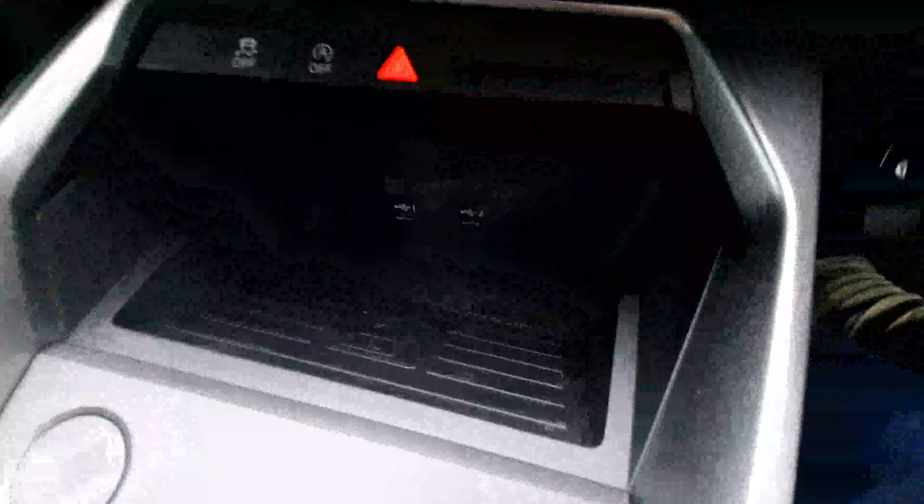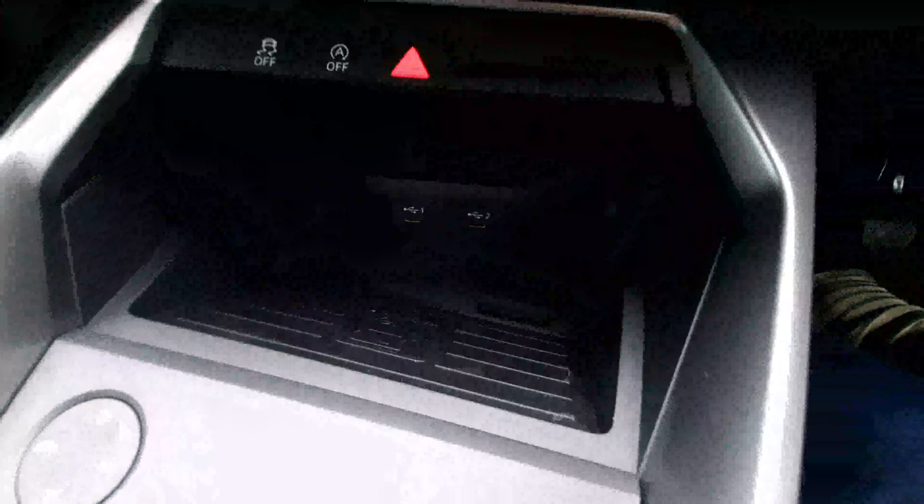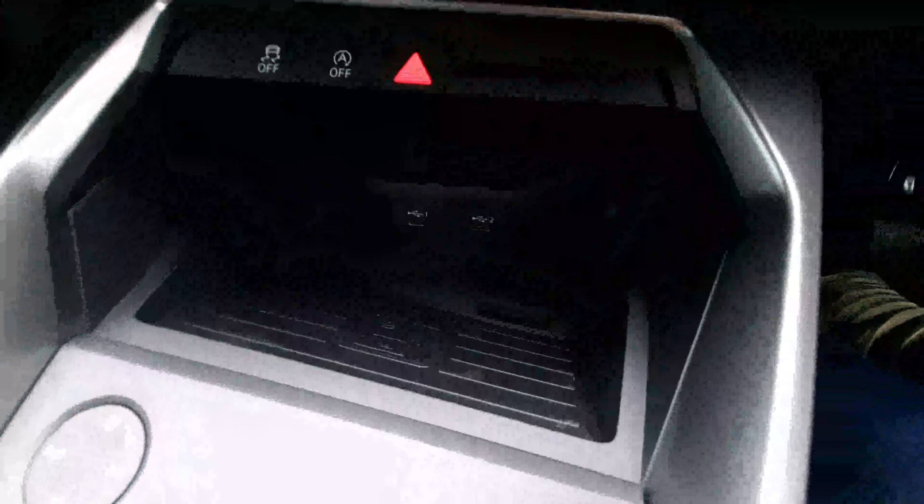You have your Audi phone box down here so you can wirelessly charge your phone, along with two USB-C ports for charging. You have your push-to-start button there along with the volume and control knob. Then we have our six-speed gear lever, and behind that our cup holders with the automatic parking brake, and an armrest which is height-adjustable with a little cubby space just underneath.